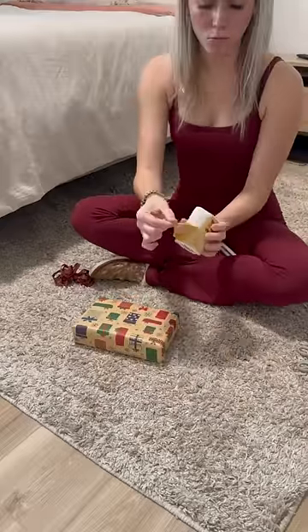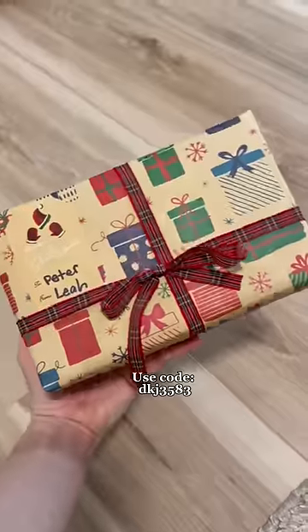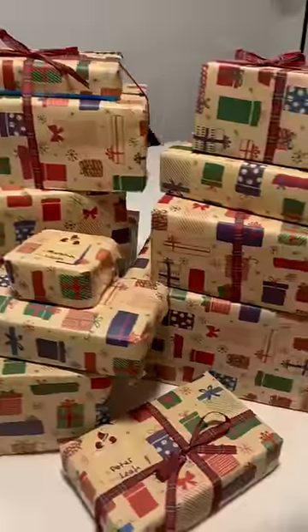Then once I got all the presents wrapped, I did the math and each present cost me an average of $22. So if you're shopping on a budget this Christmas, search my code in the Temu search bar to receive a $100 coupon, or download the app through the link in my pinned comment.